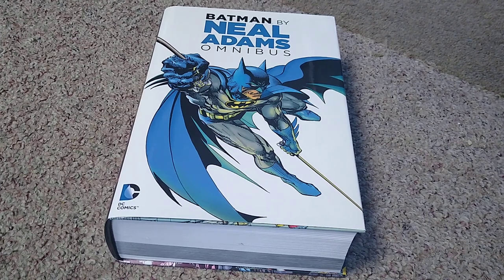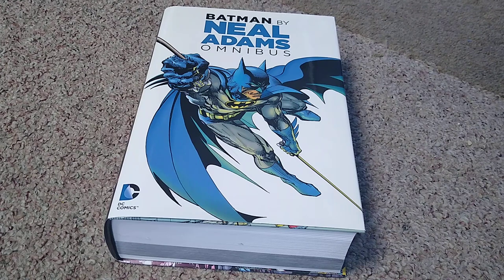Hello everyone, welcome to the channel. Today I thought I would take a look at the Batman by Neal Adams omnibus. Now this is an older book, came out in 2016, so it's not new of course — this is a retro view.